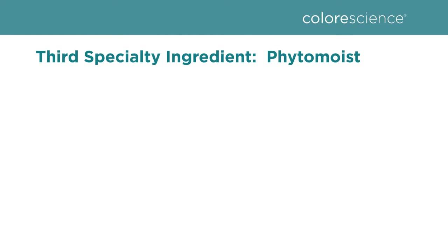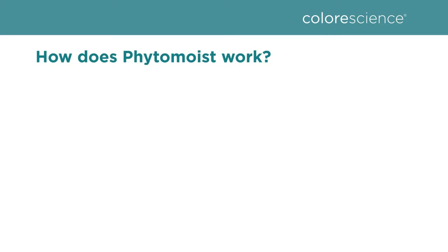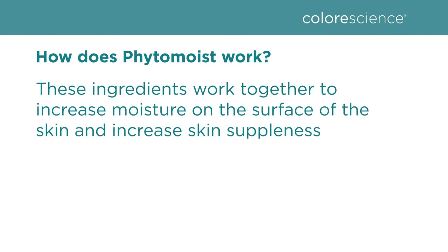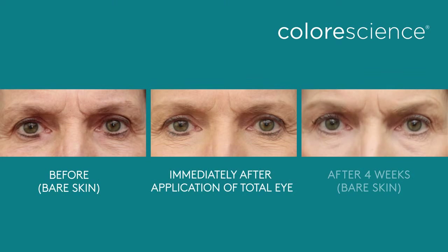Our number three specialty ingredient is Phytomoist. Phytomoist contains a naturally derived hyaluronic acid that comes from mushrooms, an ingredient called betaine which is derived from beets, and a plant-based glycerin. The combination of these materials works on the surface of the skin to increase moisture levels and improve skin suppleness. Phytomoist is four times as moisturizing as sodium hyaluronic acid. This ingredient addresses the dryness and dehydration that leads to fine lines and wrinkles.